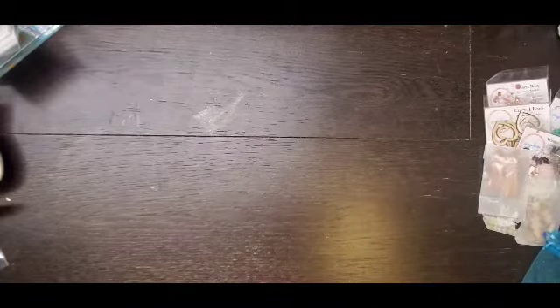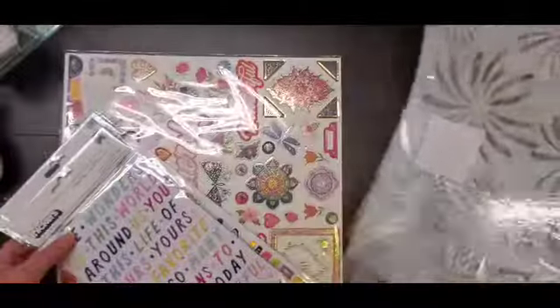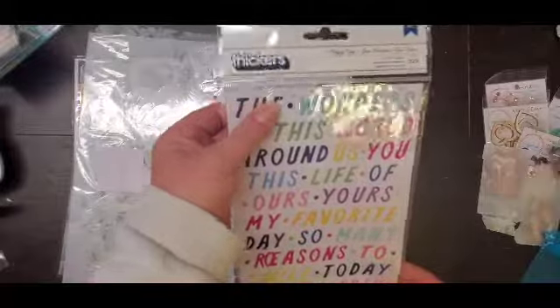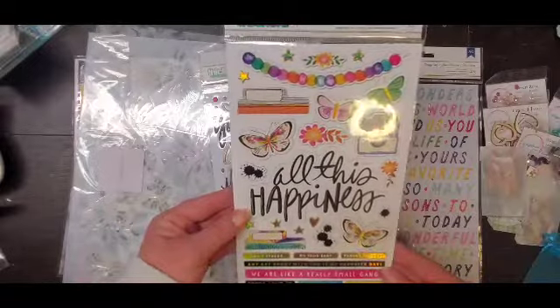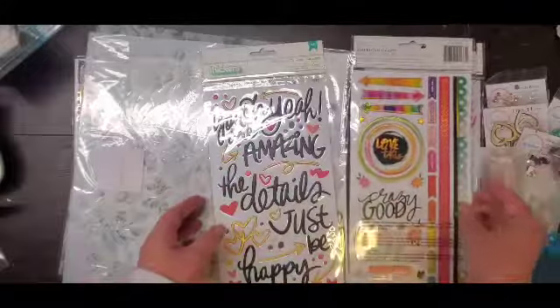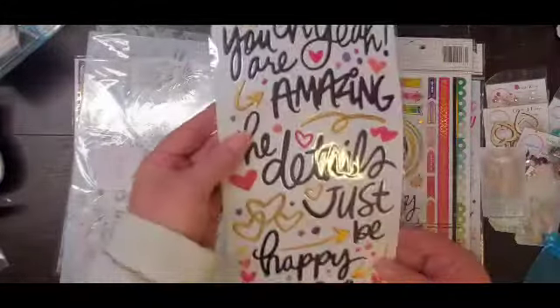My second shop was Scrapping Reflections. I got the Happy Days puffy words from the Wonders collection by Paige Evans, and then I got the Vicky Booton chipboard and the Vicky Booton puffy words.